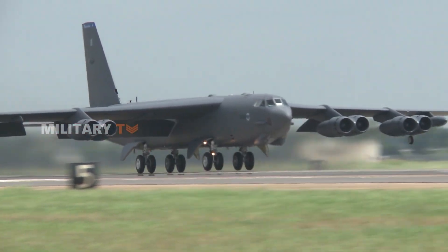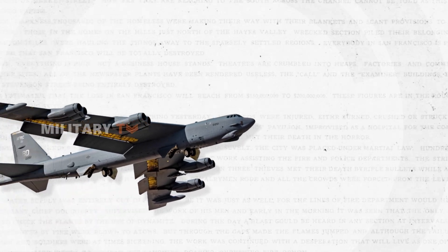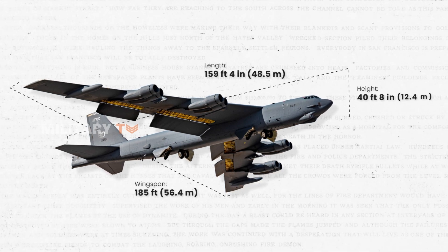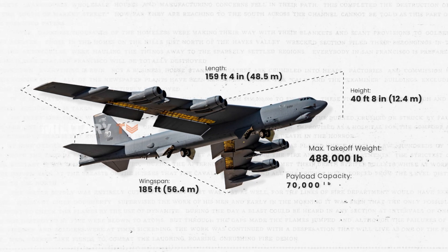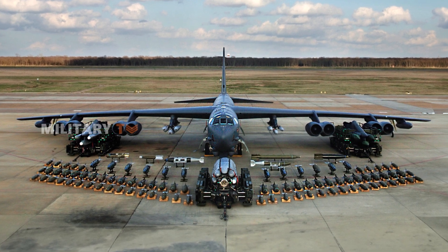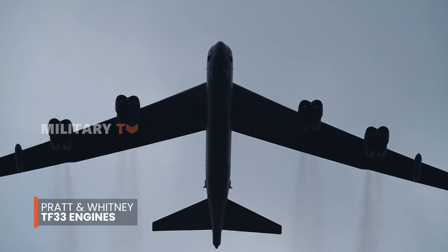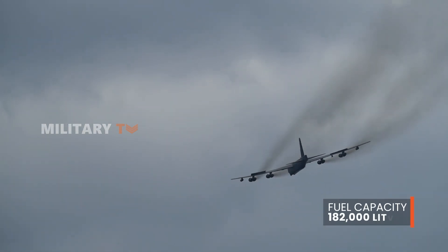The upgraded version of the B-52H has now been renamed the B-52J. The B-52H is an impressively large aircraft, boasting a wingspan of 185 feet, a length of 159 feet, and a height of 40 feet. It currently has a maximum takeoff weight of 488,000 pounds and a payload capacity of 70,000 pounds, allowing it to carry the most diverse range of weapons of any combat aircraft in the world. Powered by Pratt & Whitney TF-33 engines, the bomber is capable of flying at high subsonic speeds at altitudes of up to 50,000 feet, with a fuel capacity of approximately 182,000 liters.